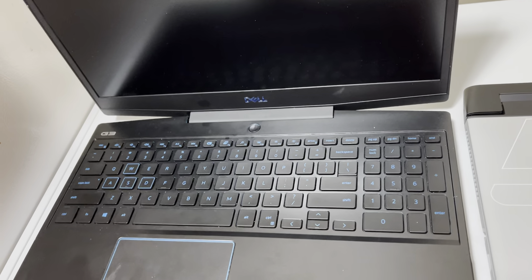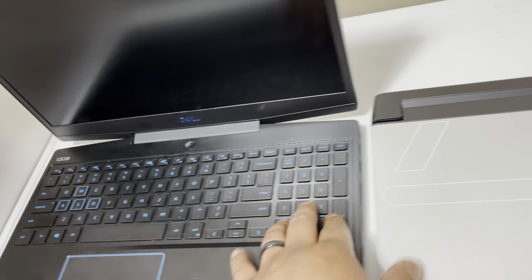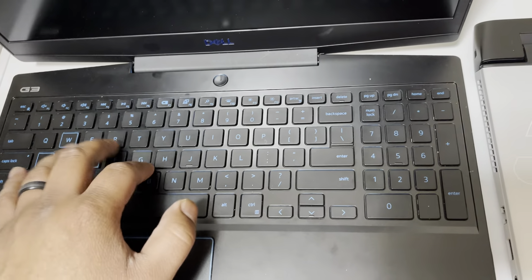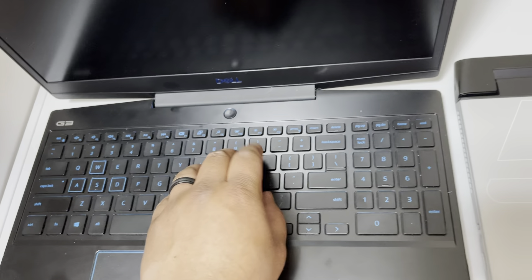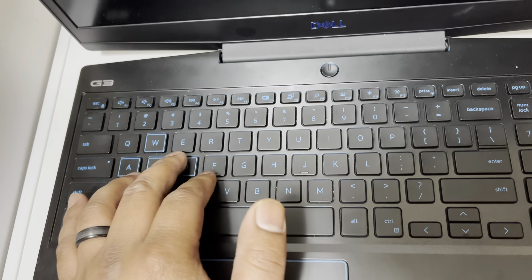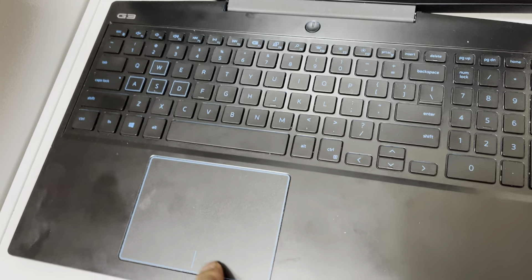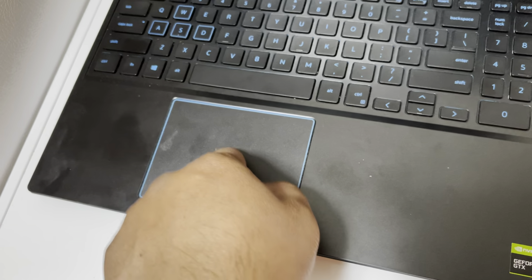Opening it up, the G3 has a 15.6-inch screen running at 60Hz, though I believe the newer G3s actually have a 120Hz panel, which is a great improvement. You get a full keyboard with a numpad. It doesn't feel too bad — key travel is a little further than I'd like, but for the most part it's comfortable to type on. It also has a fairly large trackpad that works pretty well.